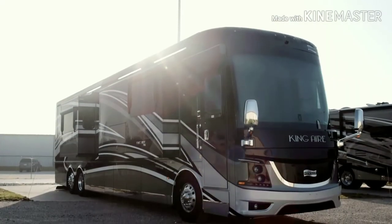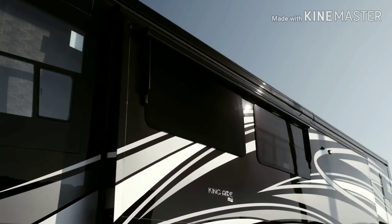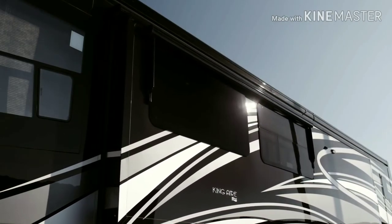King Air offers seven floor plans, all measuring 45 feet in length. Today we'll be looking at the 4553, featuring one-and-a-half baths and three power slide-outs, including the full-wall slide.